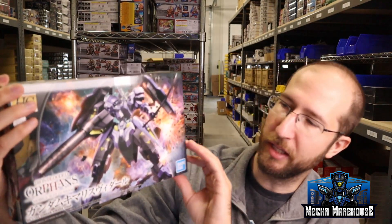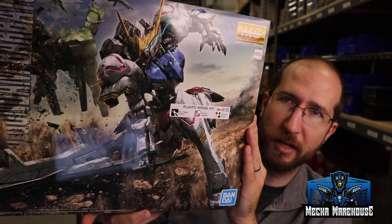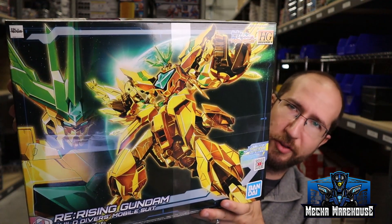People have been asking about IBO stuff. We got a couple of IBO kits — specifically the High Grade Kimaris Vidar and the Master Grade Barbatos. Glad to have the Barbatos in stock again; we had it very well stocked for a long time in the past. Those were about two weeks late due to hurricane issues. Back to Re:Rise, we also got the Re-Rising Gundam — basically the whole team from Build Divers Re:Rise merged together, essentially a gold color version of those kits with parts to connect them.